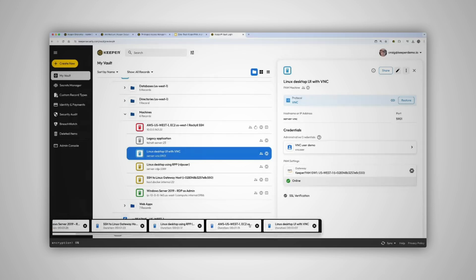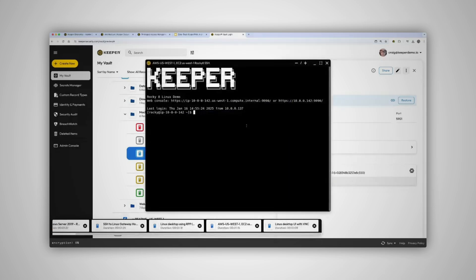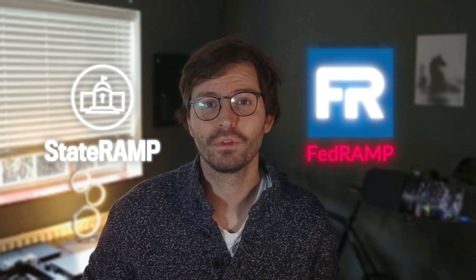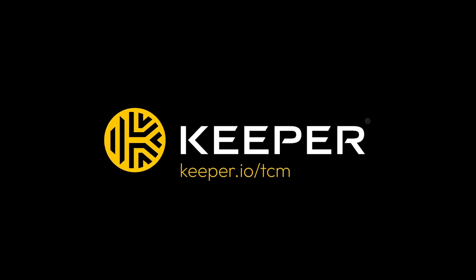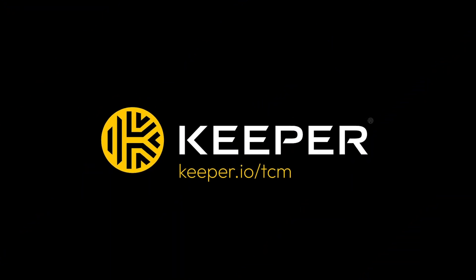Whether it's managing privileged sessions, tunneling into SSH clients and database management tools, or securing multi-cloud environments, it simply works. Keeper are FedRAMP and StateRAMP authorized, ISO certified, zero knowledge, and the list keeps going. If you want to find out more, head over to Keeper.io forward slash TCM or check out the link in the description below.